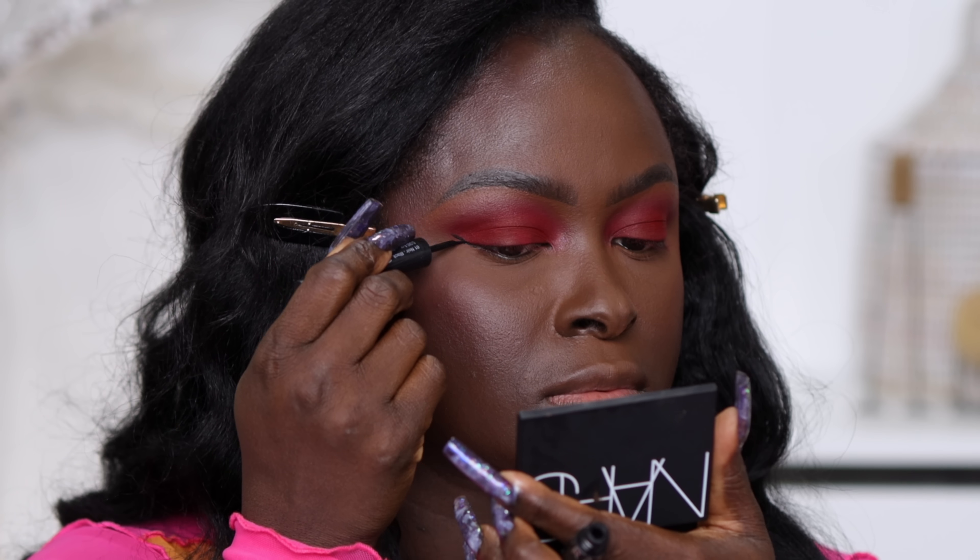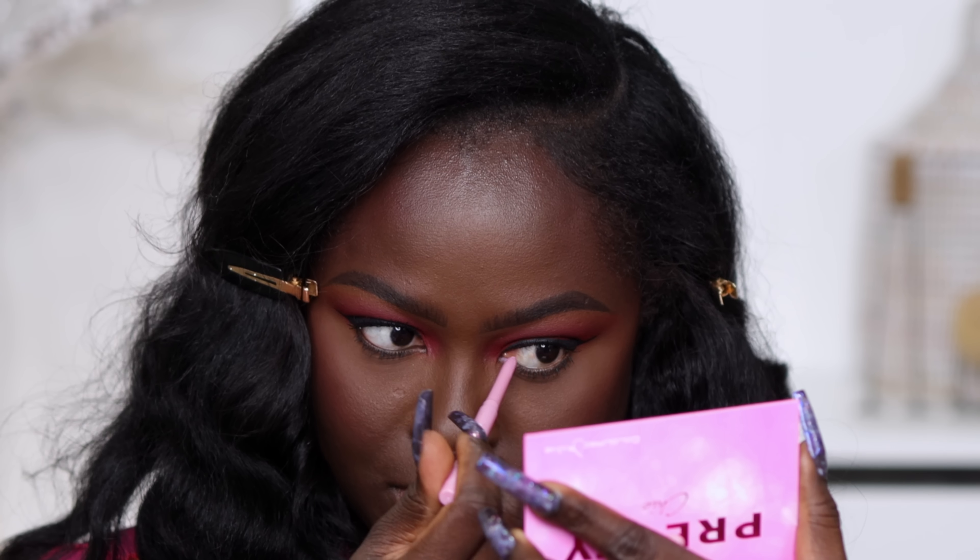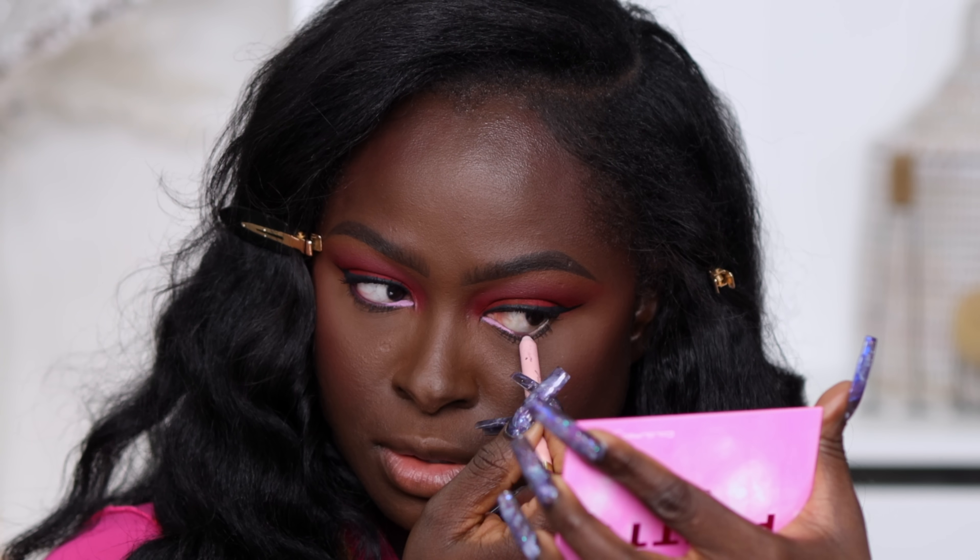I'm taking the Sephora Collection precision eyeliner and lining my eyes. Going in with the Milani Anti-Gravity mascara — I don't even need lashes for this, it looks so good. I'm going in with two jaw liners: the ColourPop jaw liner in the shade Fulfill on the inner corner of my waterline, and then the Too Faced Killer Liner in the shade Killer Queen on the rest of my waterline.